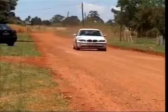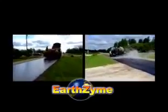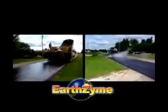The road can be used for many years with a plain Earthzyme surface, or the process can be taken a step further and an optional asphalt or chip seal wear surface can be applied.